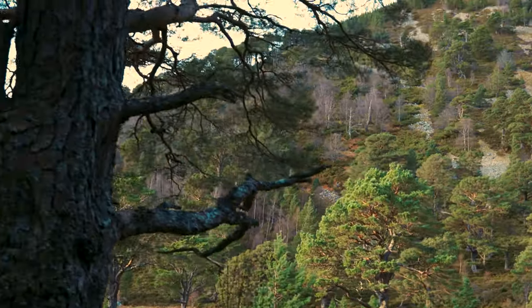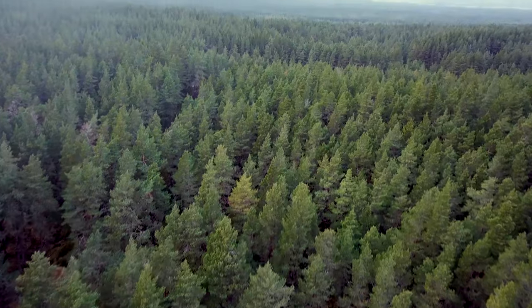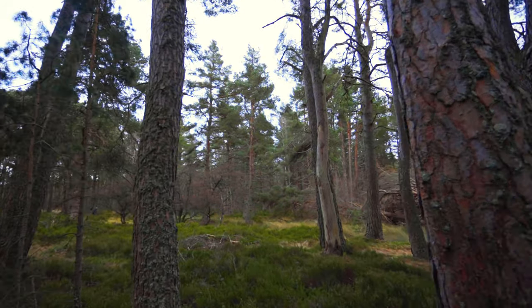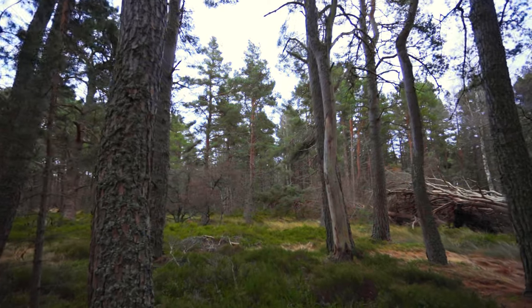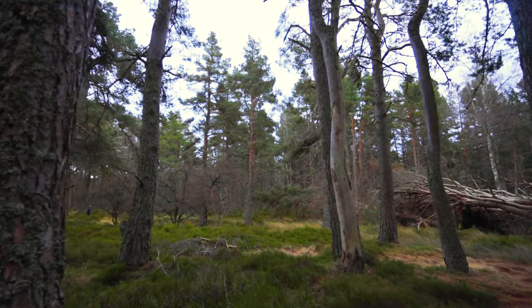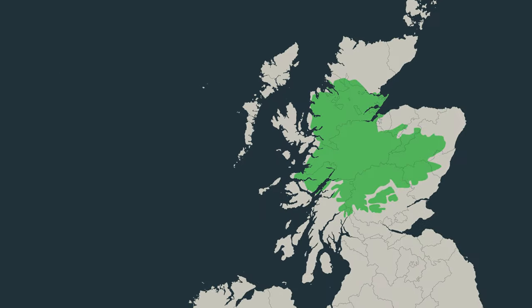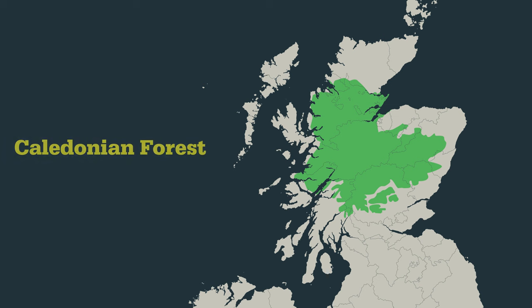There were once 1.5 million hectares of native pine woods, known as the Caledonian forest. Forming part of the boreal forest that sweeps across the Northern Hemisphere, the Caledonian forest was, and still is, a unique habitat found nowhere else in the world.